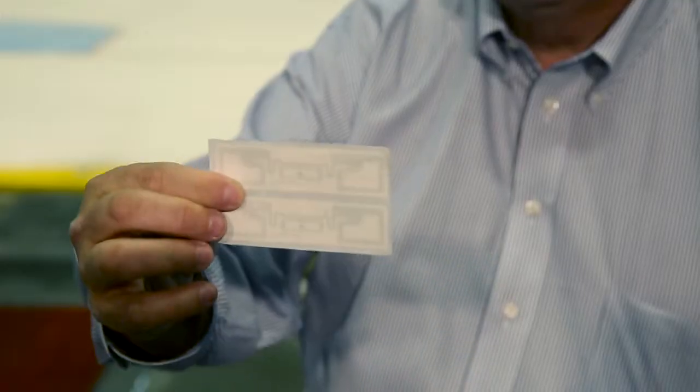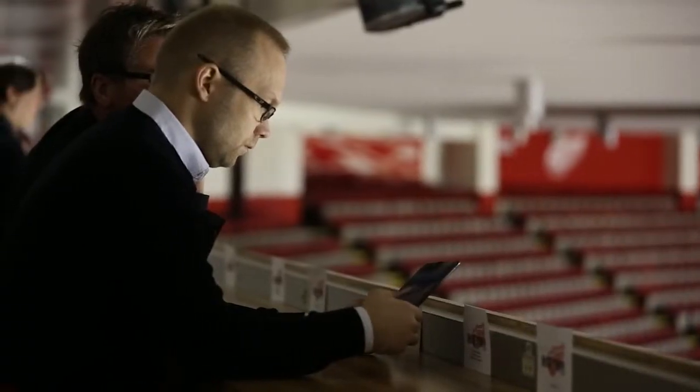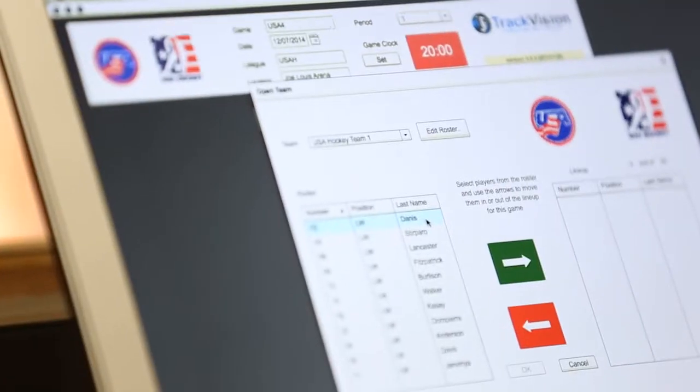Each player has a unique ID number on their RFID sticker, so we know who's coming on the ice and who's coming off the ice instantly. This is the first time we're actually using our technology in an amateur game, so this is kind of exciting.